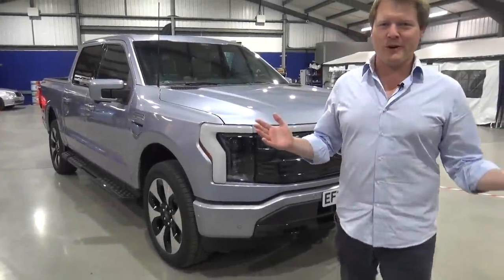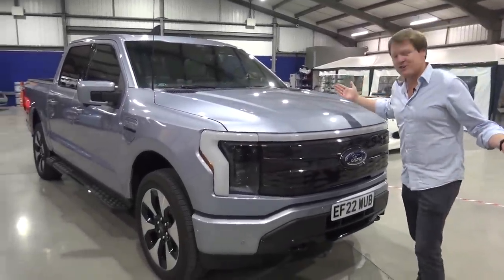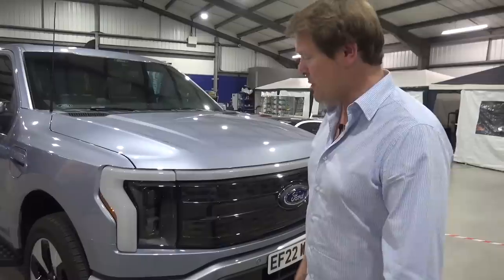We'll begin with a walk around because on the face of it, the new Lightning looks and feels like an updated, refreshed F-150 — a car that everyone knows, one of the best-selling cars of all time. In fact, only in the second spot behind the Toyota Corolla.